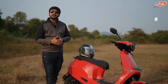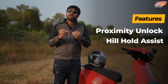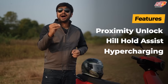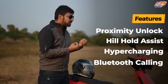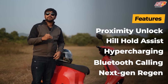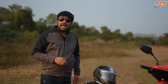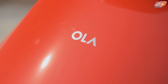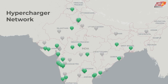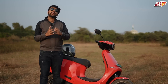Now I will tell you some highlight features. One: proximity key. Second: you get hill hold control — it is very useful, especially on bridges. And the third: hypercharging. We don't have Move OS 3 yet, which we expect to get very quickly. With hypercharging, you will see that its charging will increase quite quickly.